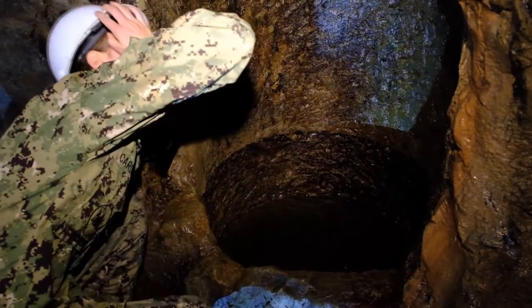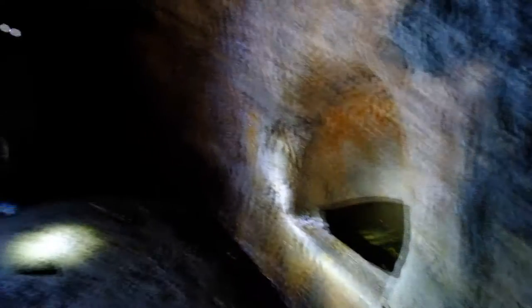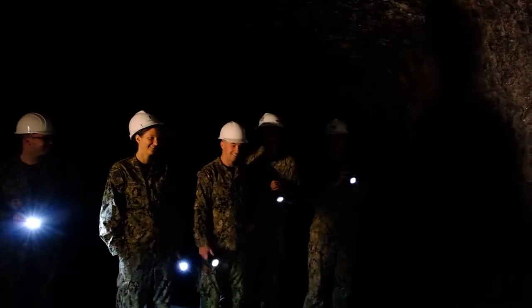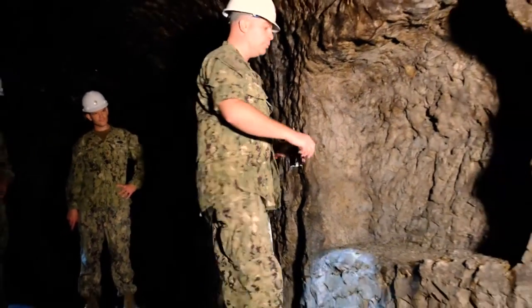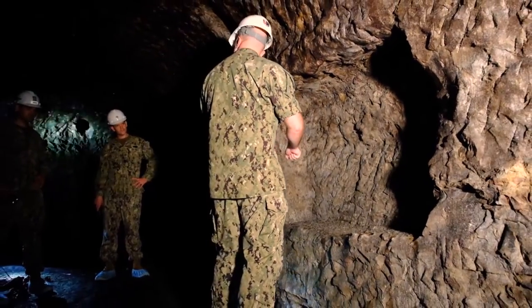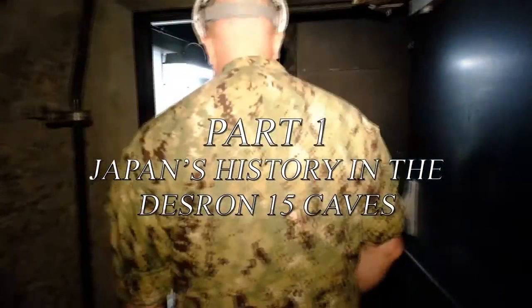At the height of World War II, over 800 people worked and over 500 people actually lived down there in the caves. The tunnels served as a fully operational command and control center, in addition to an operations center, manufacturing, living facilities, libraries — they had everything down there.